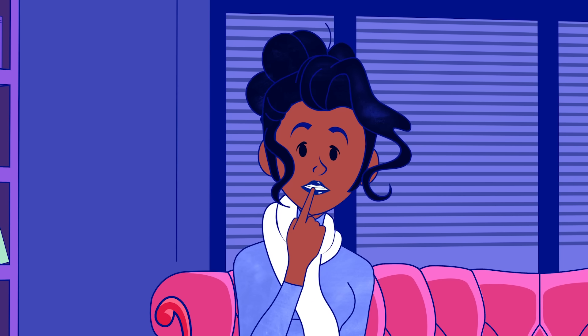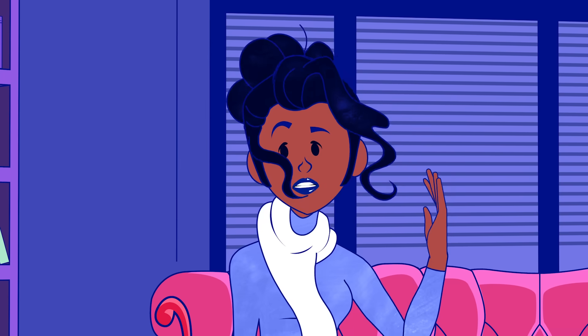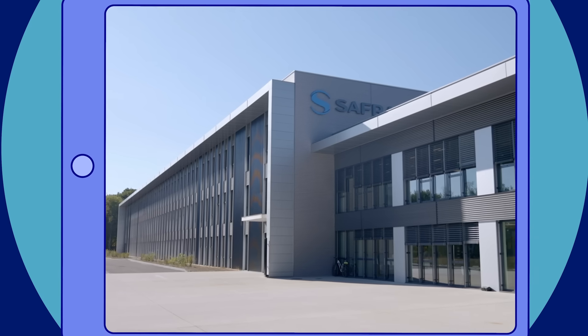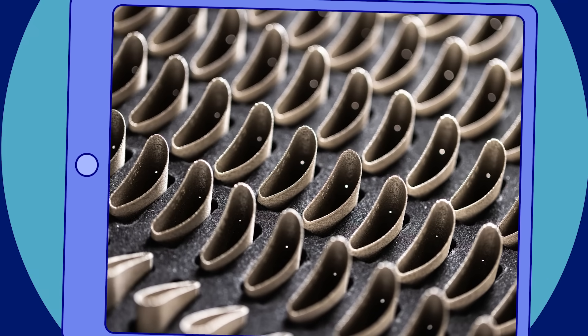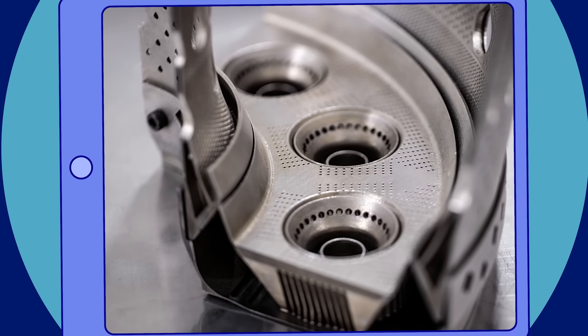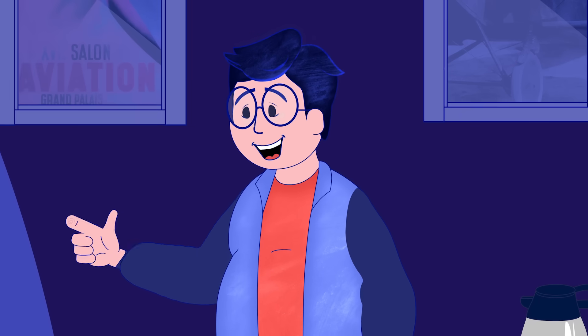Why the funny face? Wow, that's crazy. It's actually pretty magical. And it's already in use? Oh yes, most definitely. Saffron even has a plant in France specializing in additive manufacturing. That's where parts are already produced, particularly for the Rafale engine, helicopter engines, landing gear, and so on. And it's also where prototypes of the parts for the aircraft engines of the future are made.